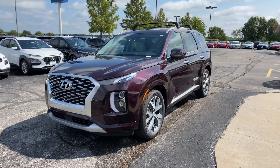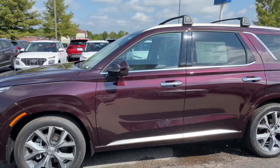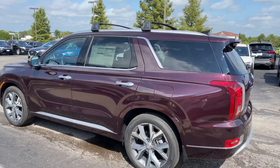This is a front-wheel drive model coming in Sierra Burgundy. Beautiful looking vehicle. Got some nice 20-inch wheels on here, brushed aluminum body side moldings and door handles with some chrome accents along the window trim.